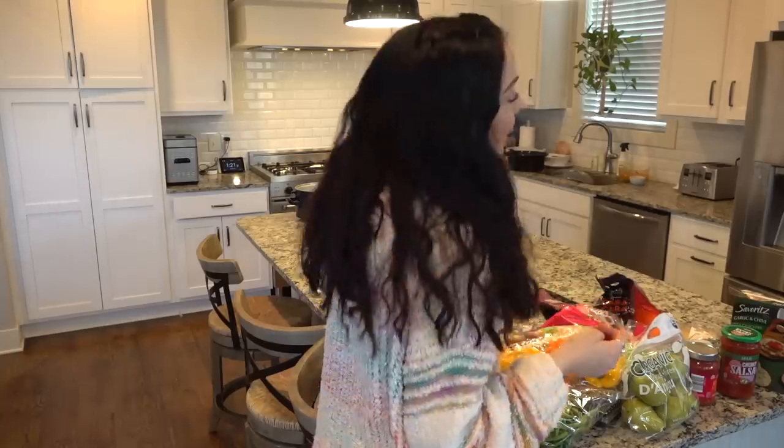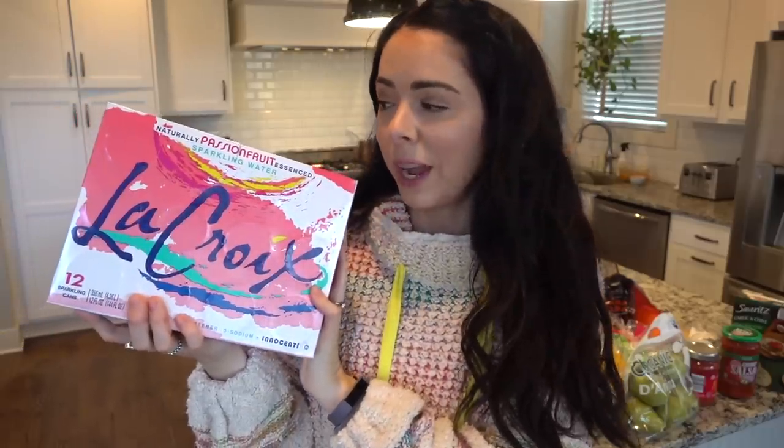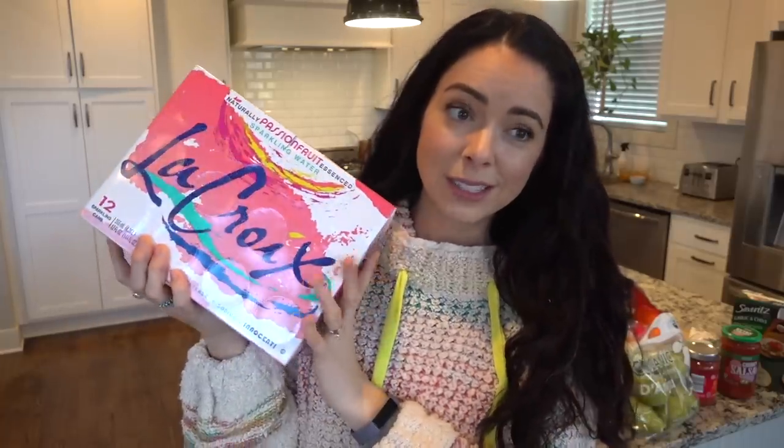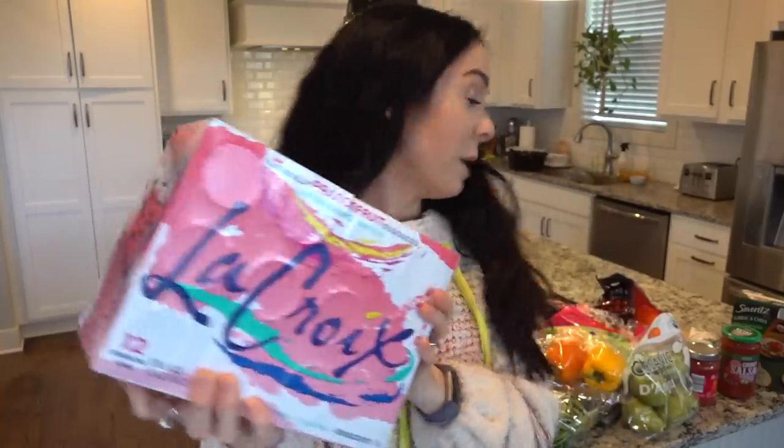And then last but not least, I got a 12-pack of passion fruit sparkling LaCroix. If you've never tried the passion fruit sparkling LaCroix, it is so good. I think it's my favorite flavor of LaCroix and they're kind of hard to find, but they had a ton at Aldi. So I was pretty excited to get my hands on this.